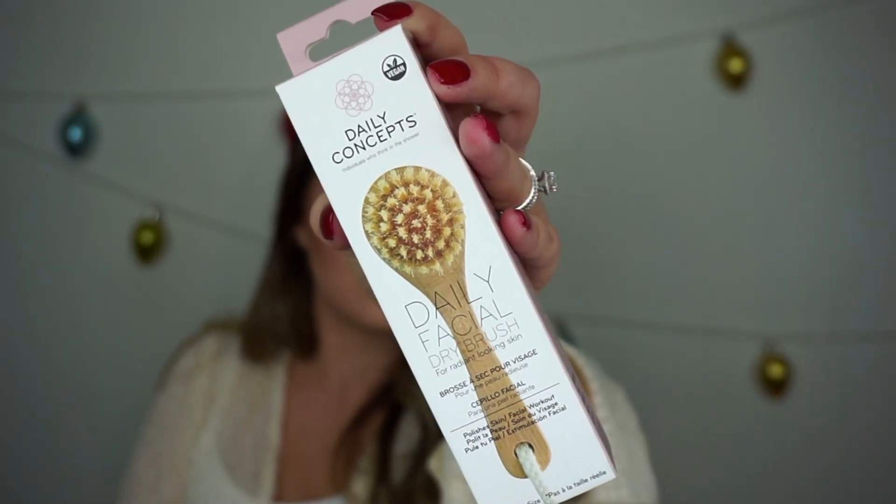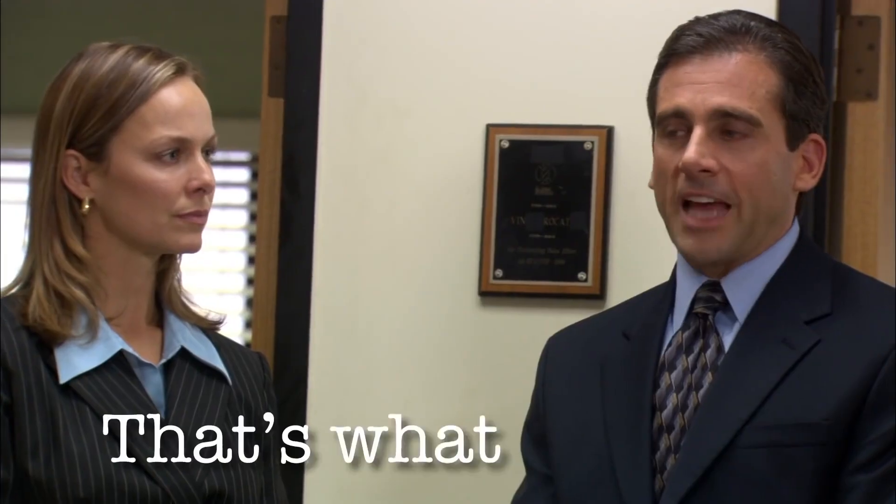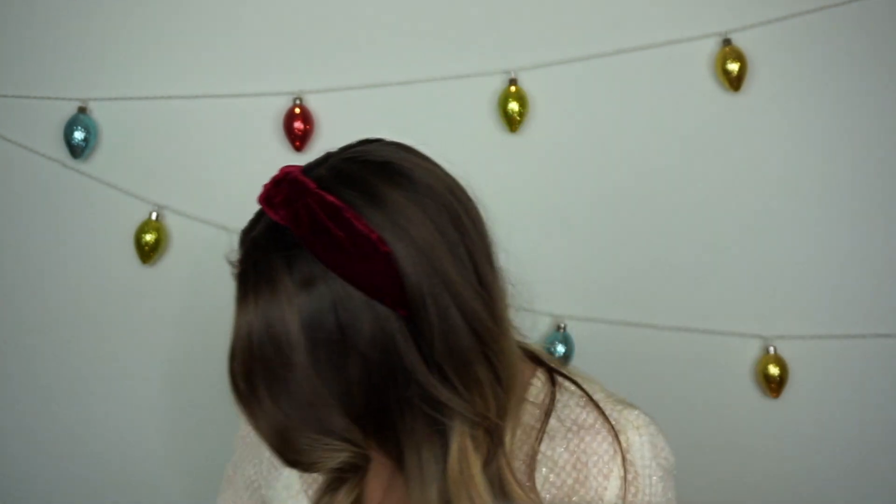The next thing I got is the Daily Concepts Daily Facial Dry Brush for radiant-looking skin. I've never heard of or used this before. For best results, use it in your AM routine on dry, freshly cleansed skin — wetting it will damage its integrity. Use it in swiping motions along the forehead, down the nose and chin, and in outward strokes across the cheeks and down the neck, stimulating lymphatic pathways and encouraging drainage to reduce puffiness and exfoliate. This retails for $20, and I cannot wait to try it!